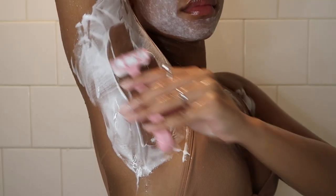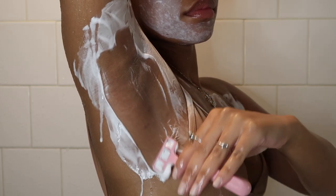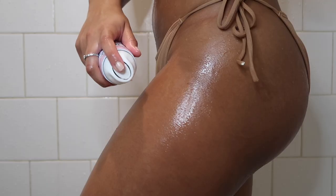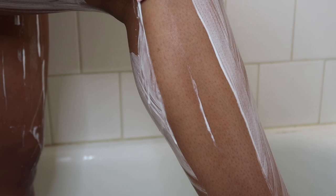I'm using this Shave with V razor. I tried to make this part satisfying — like me shaving my legs.